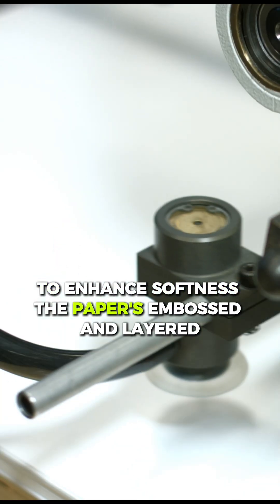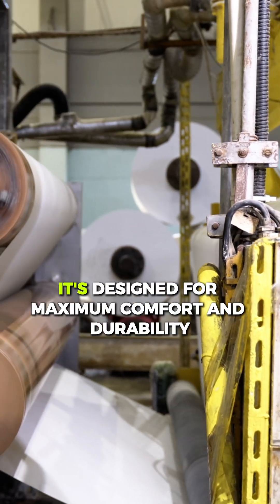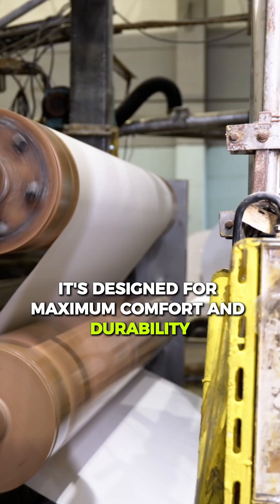To enhance softness, the paper is embossed and layered. Whether it's single ply or three ply, it's designed for maximum comfort and durability.